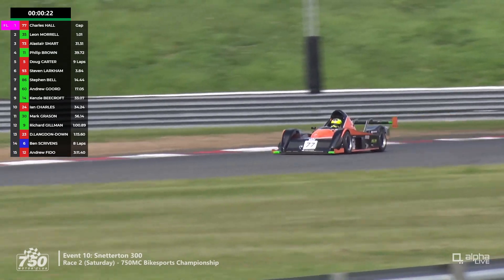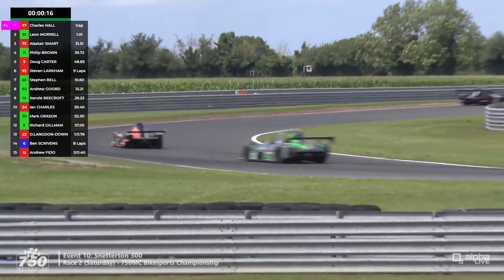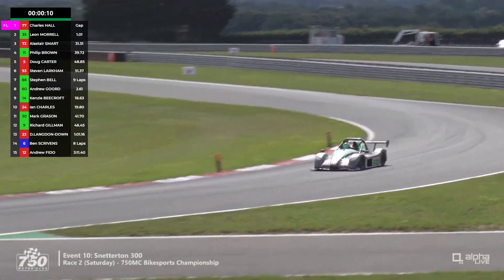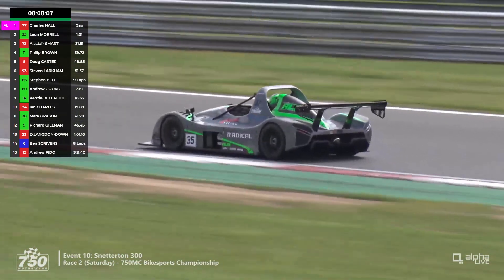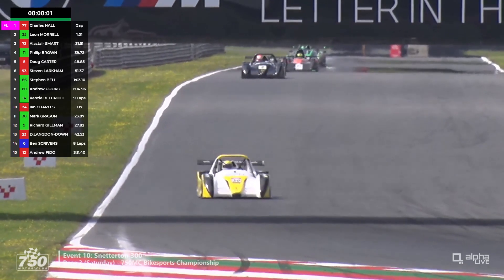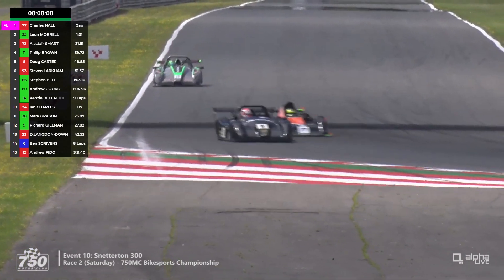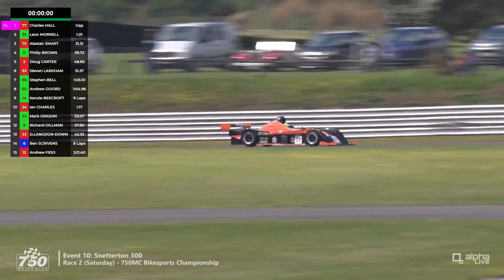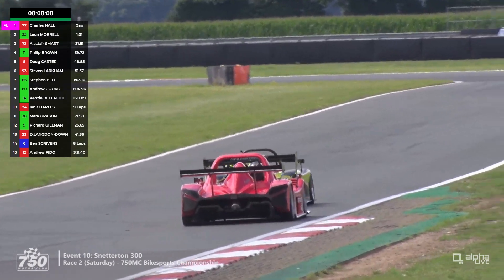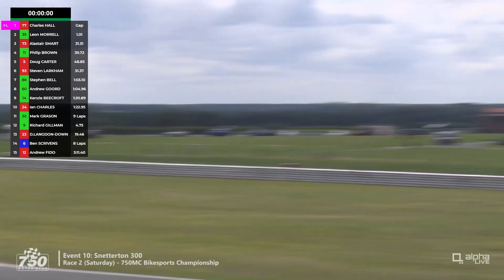Murrell is not backing off — he was really sliding the car there through the right-hander at Williams. If they catch this slower car in an awkward place, it could hold up Hall. Into the Esses at Brundle and Nelson — that big slide for Murrell has lost him time. Hall feels the need to dive up the inside of Gilman. Meanwhile, for third position, Alistair Smart who was eight seconds ahead of Philip Brown has been caught — Smart has had a spin or something like that out of our sight, and all of a sudden it is very close for third position.